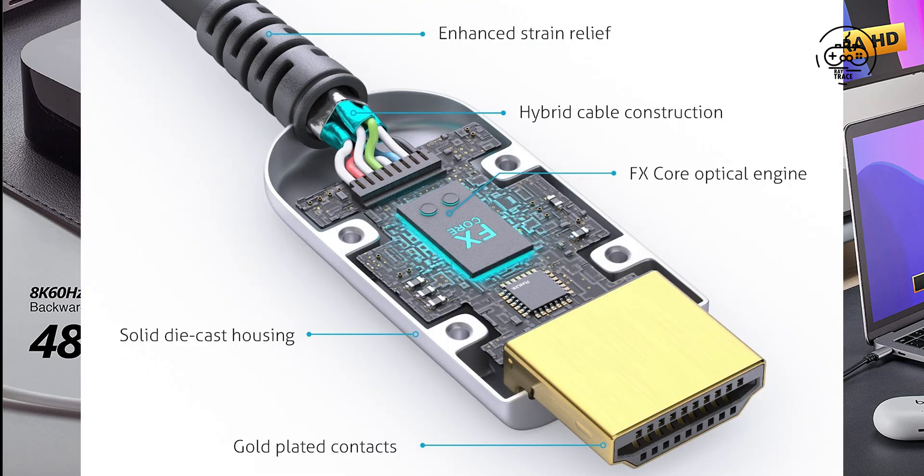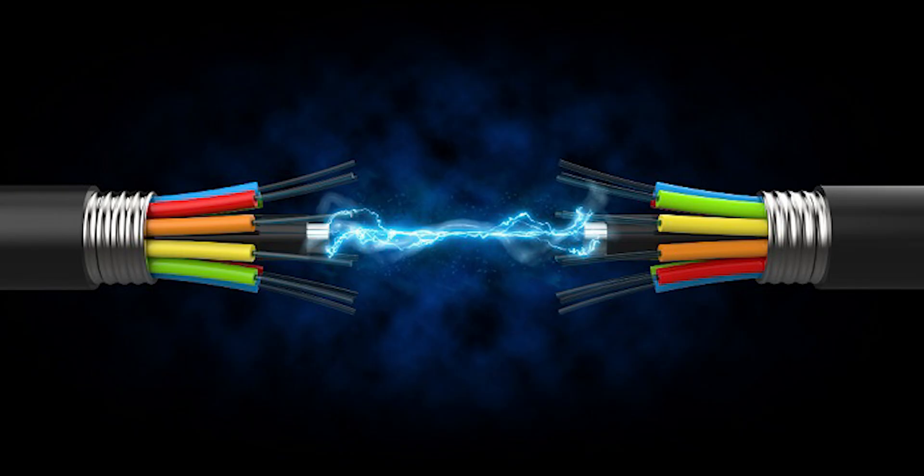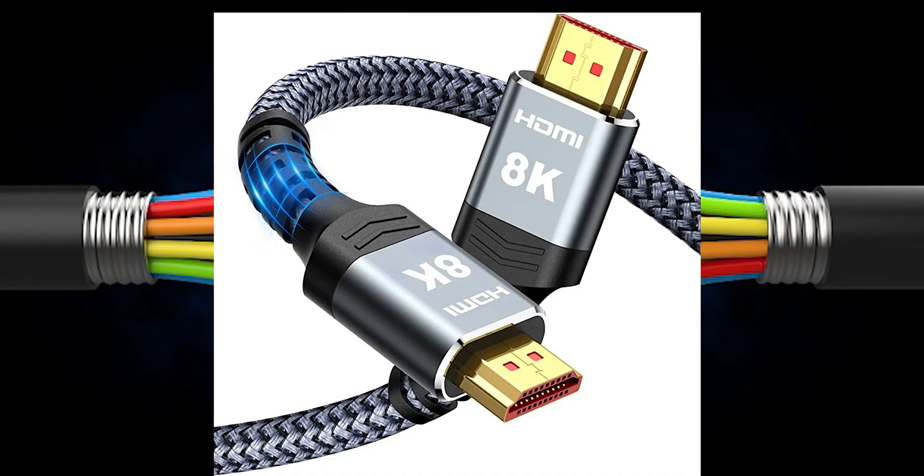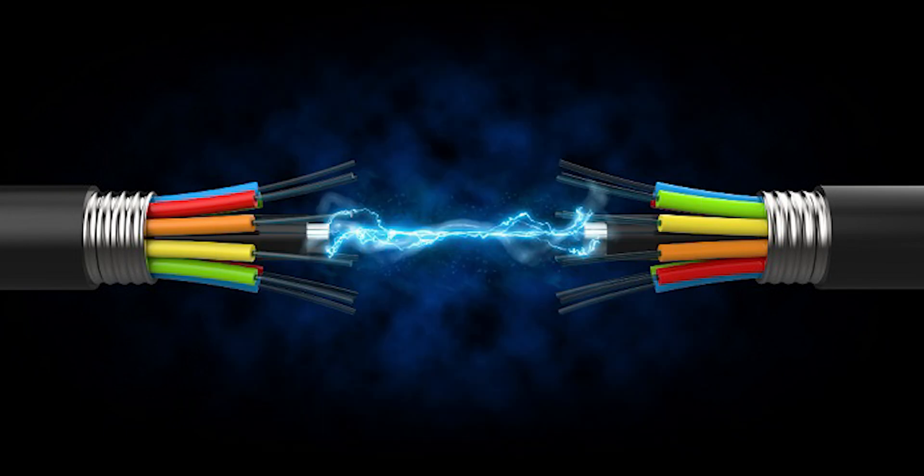The W35 is certified to withstand a crushing force of 450 kgf and is resistant to high temperatures up to 85°C and 90% humidity levels. On top of the advantages of active fiber optic cables of being lighter, flexible, and more durable, fiber optic offers a more stable, lossless signal unaffected by electromagnetic interference (EMI).